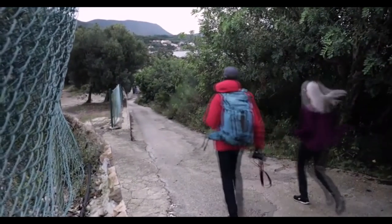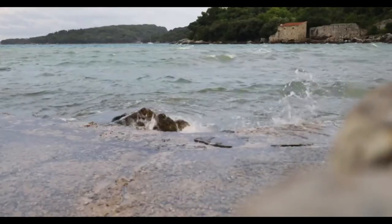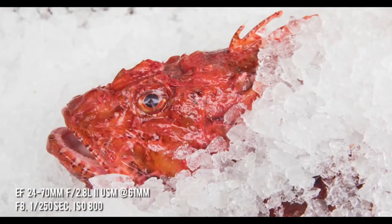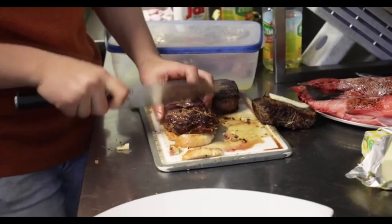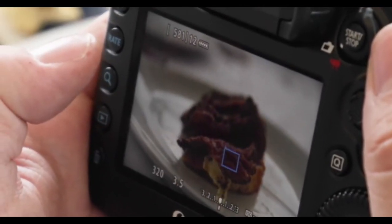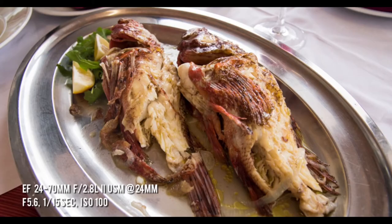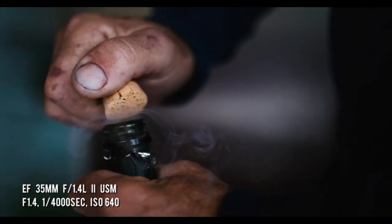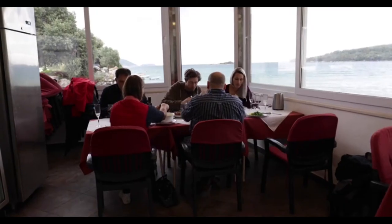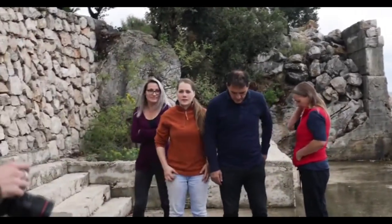Then it was time for more food at the family's restaurant alongside the lapping ocean, where Gerda's sister — an award-winning chef — runs the show. This time it was steak, fish, and of course more wine. Before we left, we gathered everyone for a family photo.